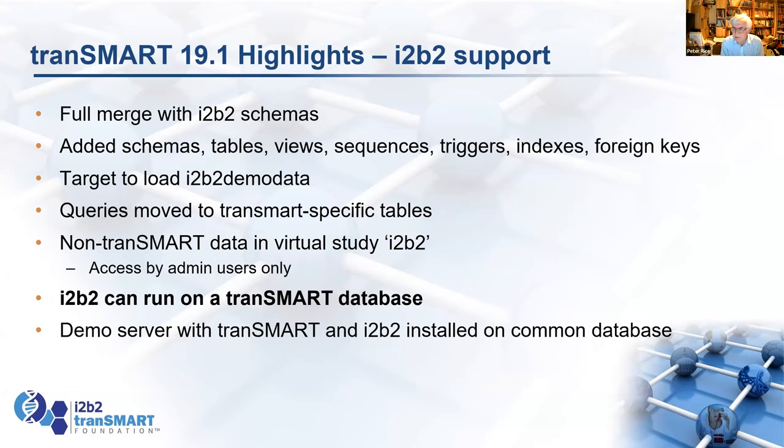We also added a target to load the demo data — slightly modified demo data because we found a couple of issues, such as patients who've been in the database for 12 years or more and whose ages no longer match their date of birth. We tweaked those so they come up correct when you analyze. Queries were an issue because Transmark used the same tables as i2b2, so now we've moved all the Transmark queries to their own tables — just renamed those tables and copied them.